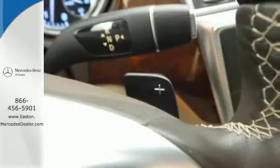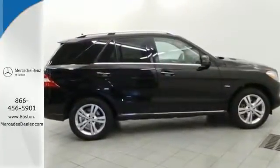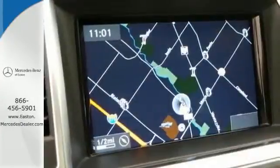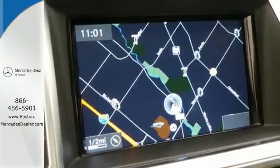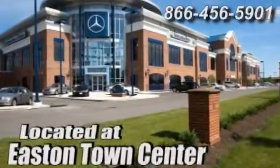With a supple ride and gorgeous interior, this M-Class is the most refined SUV in its class, second to none. Come see it for yourself today. Come experience luxury the Jermaine way at Mercedes-Benz of Easton, conveniently located at Easton Town Center.